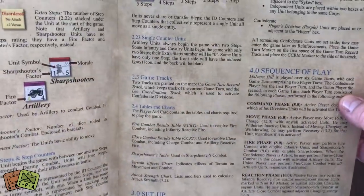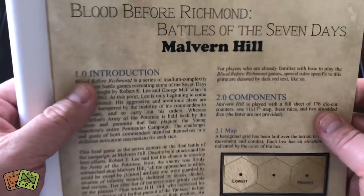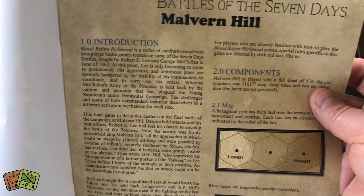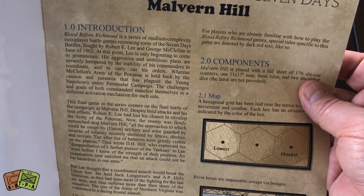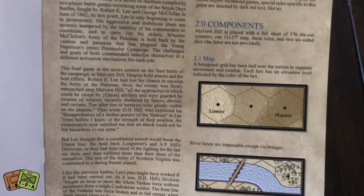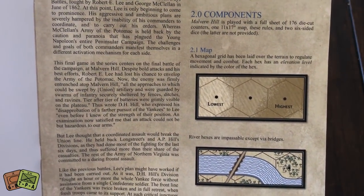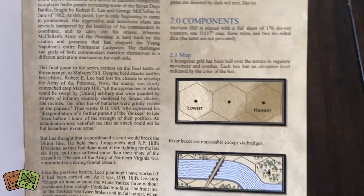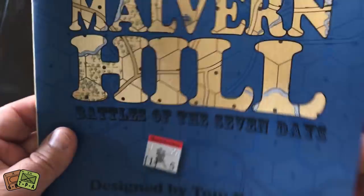I actually read over the rules the other day to get a feel for the game. I'd like to try this solo first and then Alexander and I will give it a play. The introduction describes the Blood Before Richmond series as a medium complexity two-player game, featuring George McClellan versus Robert E. Lee in June of 1862. This final battle of that campaign was fought at Malvern Hill, where the Army of the Potomac is on top of the hill and Robert E. Lee has to try to knock them off.